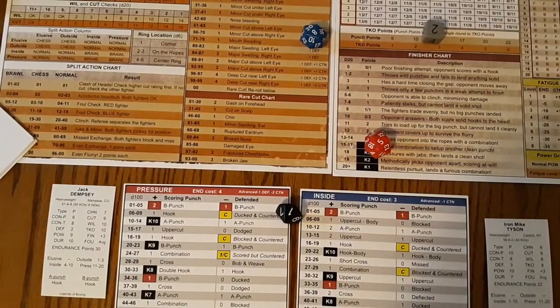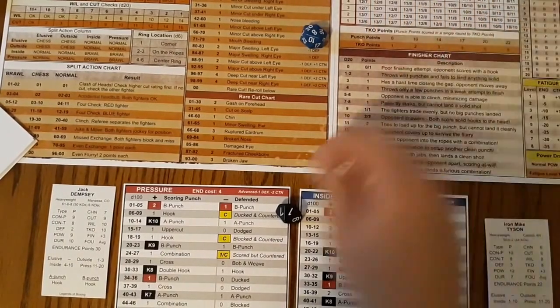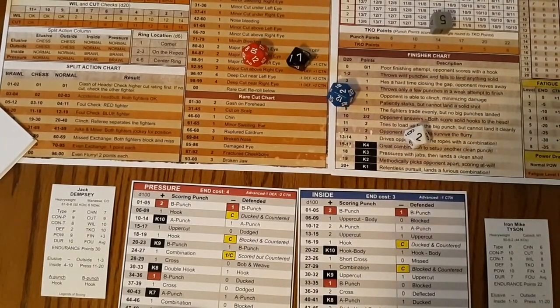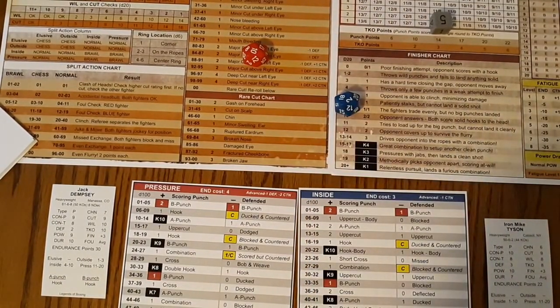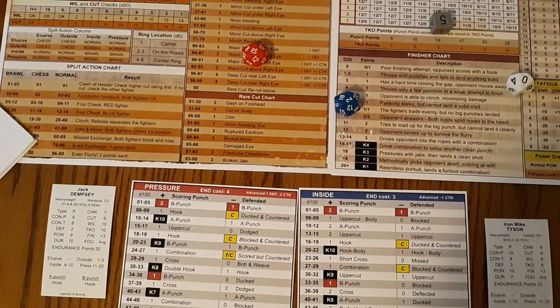Tyson rolls 15 and because Dempsey's in pressure his defense is down to a one, so it's going to be in the plus — 15, a two-point uppercut for Tyson. Then Dempsey 72 in the plus — big combination! Chin check on Tyson: he's a six, one through fifteen. He's down — Tyson's down! Tyson punched himself right out as Dempsey comes out with a big combination.